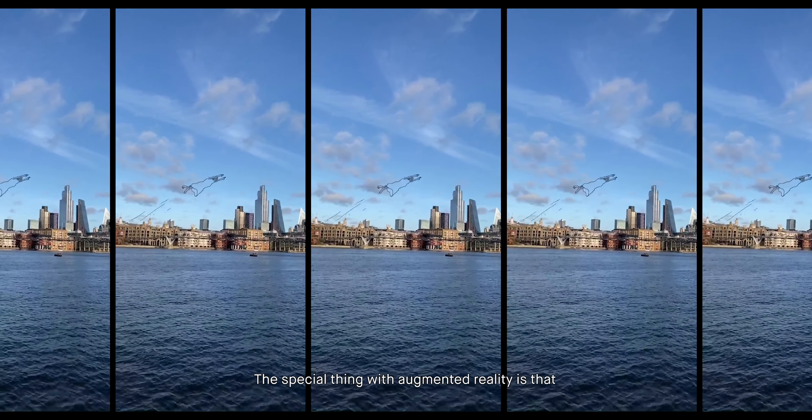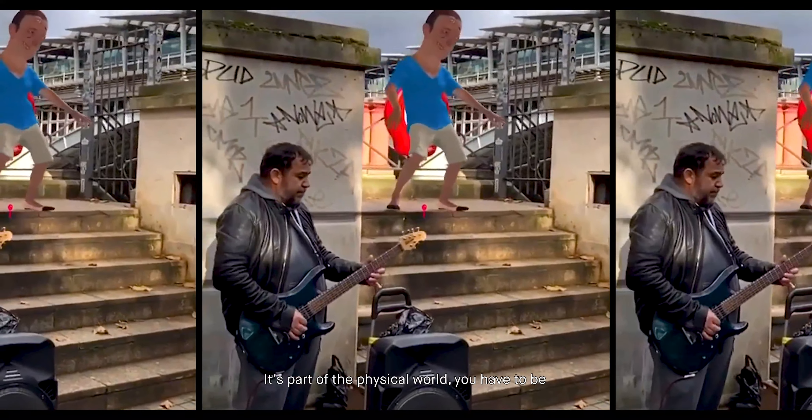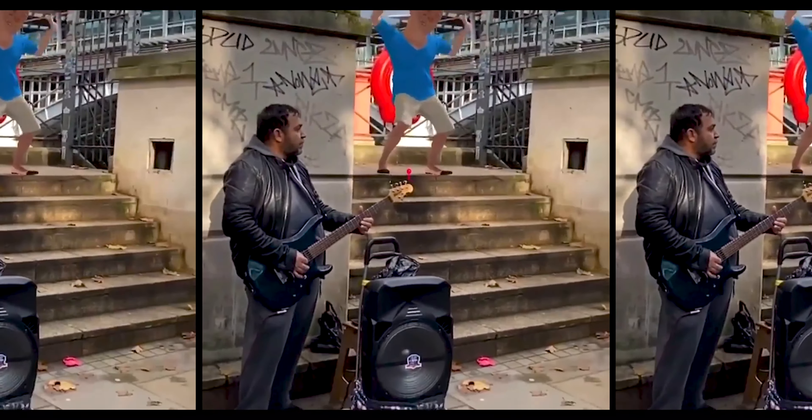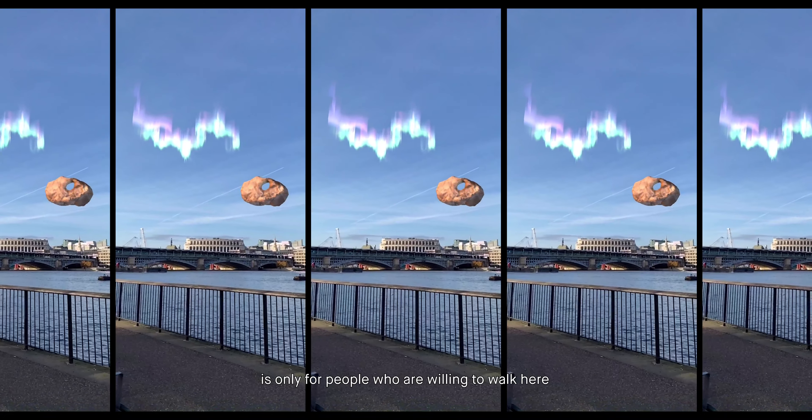The special thing with augmented reality is that you can weave it into reality — it's part of the physical world. You have to be on the South Bank. The real experience is only for people who are willing to walk here.